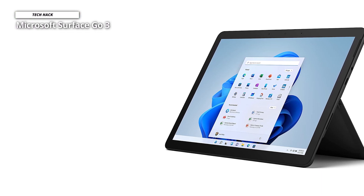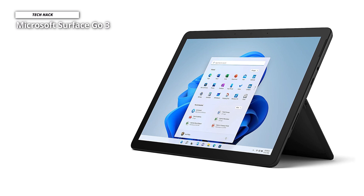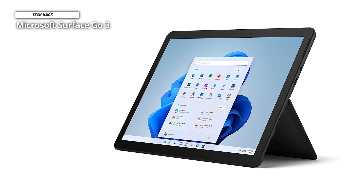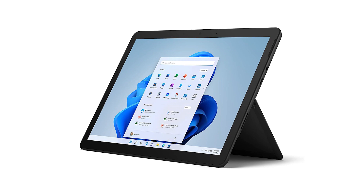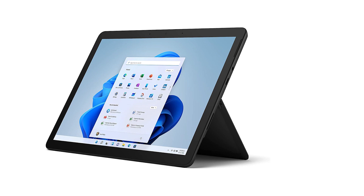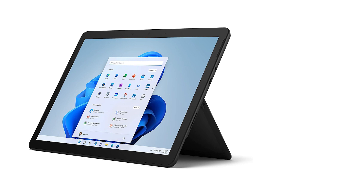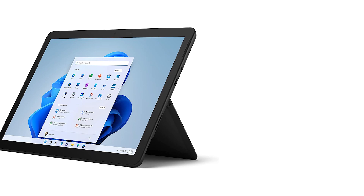The Microsoft Surface Go 3 falls into the two-in-one category, which means it can function as a tablet or even a fully-fledged laptop. It's the only tablet in the list that runs a full operating system — any program designed for Windows will run on this thin, ultra-light machine. However, the Surface Go 3 is actually better used as a tablet in practice.